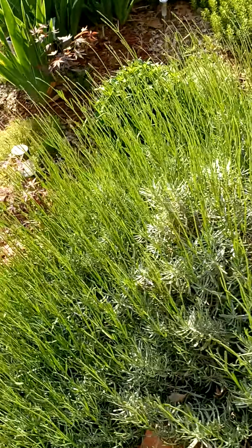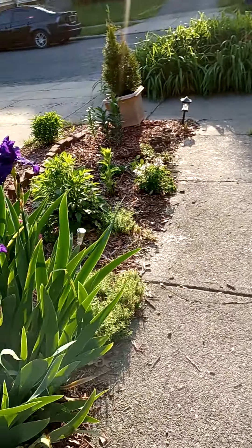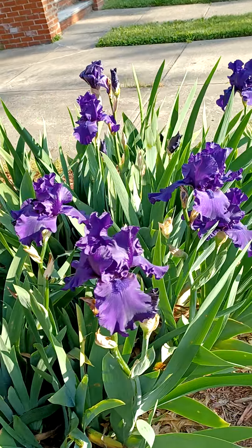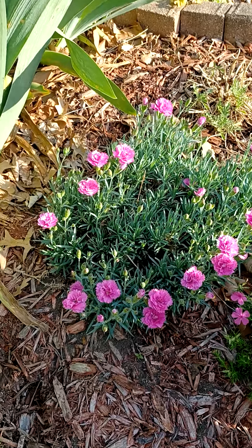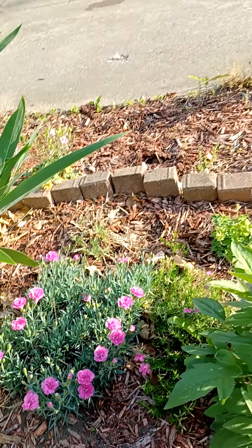These are my lavender, which is coming up. Look at all that new growth on it. And the irises — aren't they gorgeous? And even my dianthus is starting to fill out, blooming little pink flowers all over.